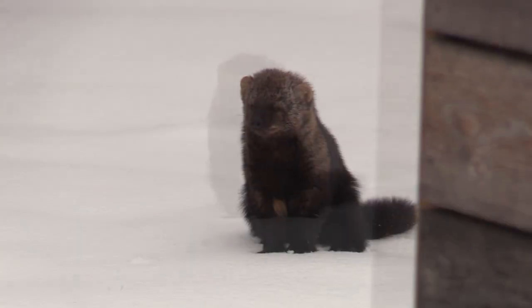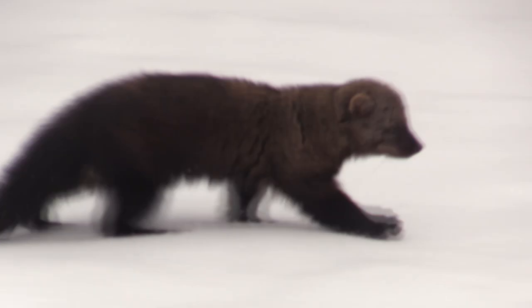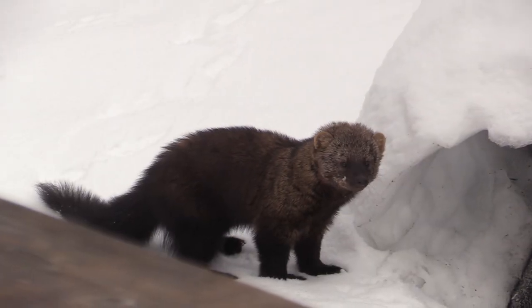I've seen them pretty well stretched out in the trapper's fur barn before. I think the female fur is preferred.